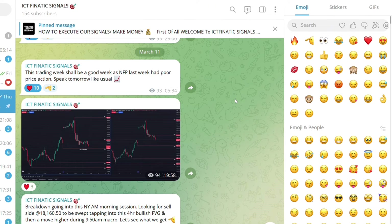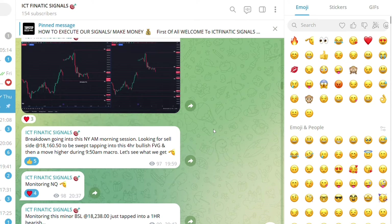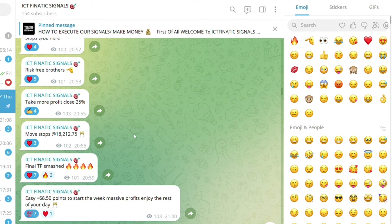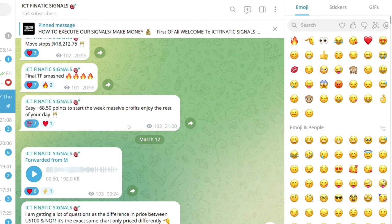People keep asking to see a screen record of the signals group — here you go. Here are some of the trades we've taken over the past few weeks. We're currently on a 10-week win streak. I'm not saying we win every single trade, but by the end of each week we're always closing out in profit. Scrolling through: March 11th, first TP smashed, final TP smashed — a 68.5 handle gain on a Monday, which usually has poor price action.